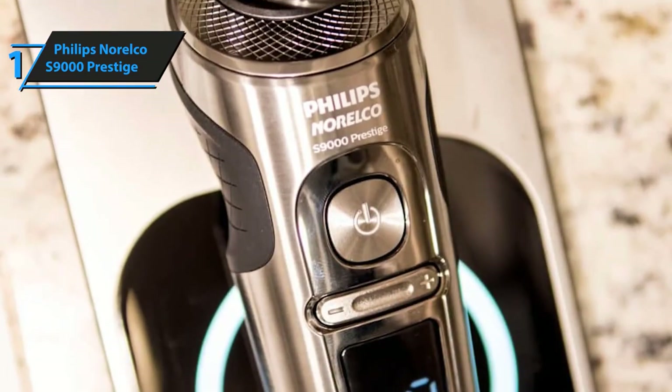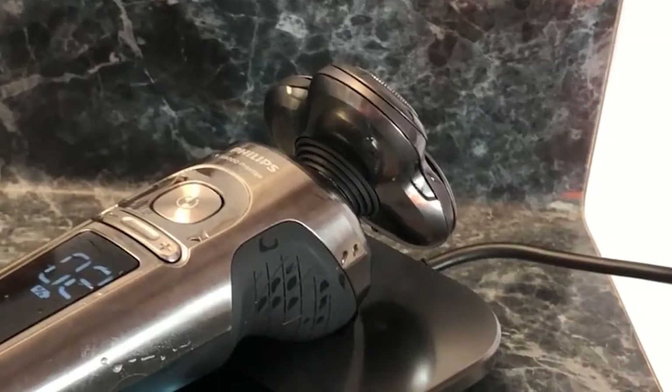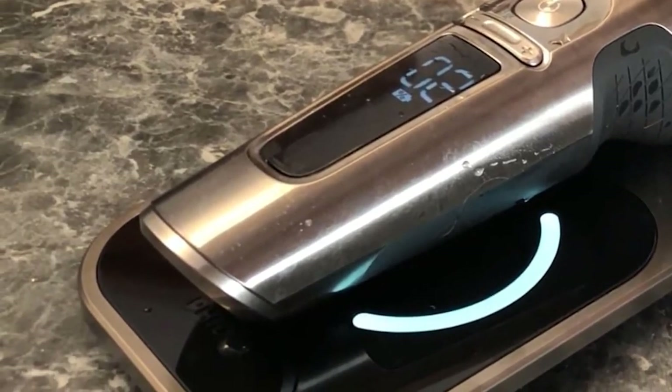So if you're out on the market searching for the ultimate electric shaver, we strongly recommend checking it out. Thanks for watching and that is all for now. I hope to see you guys in the next video. Till next time, see you guys later.